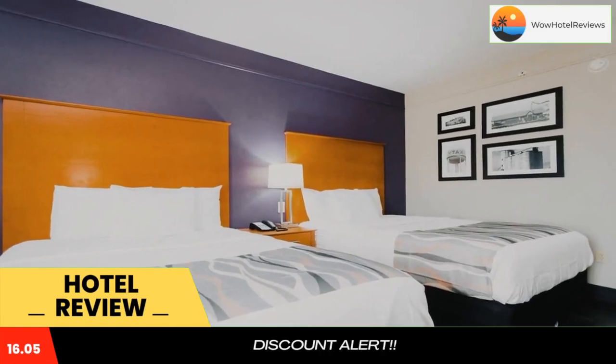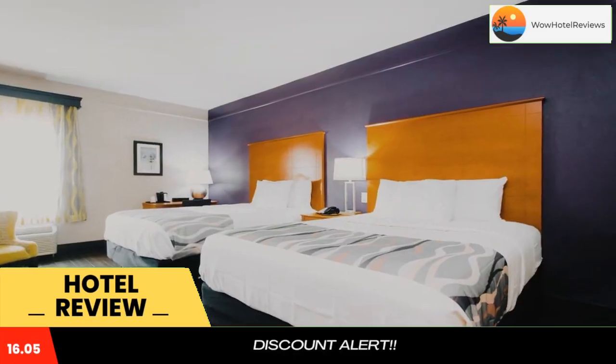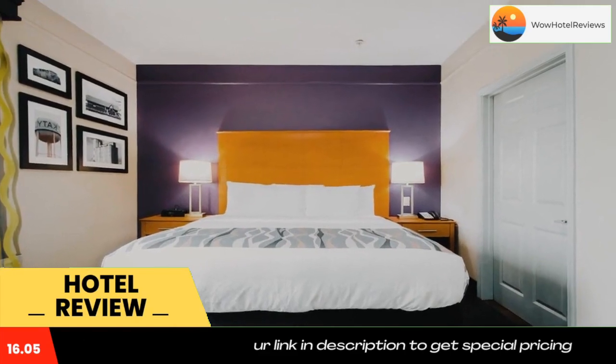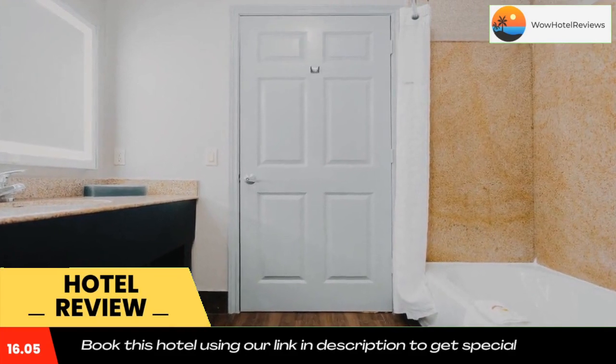Located along Interstate 10, this Katy hotel is 13 miles from the Houston Executive Airport, featuring an outdoor swimming pool and hot tub. Each room includes free Wi-Fi, and a flat-screen cable TV with HBO is provided in every room.